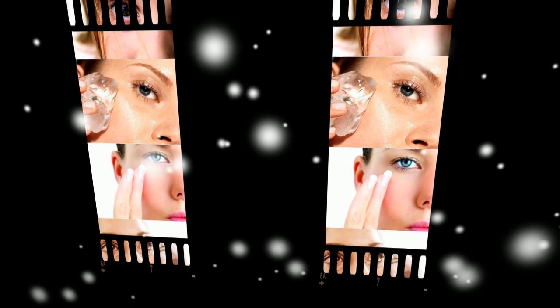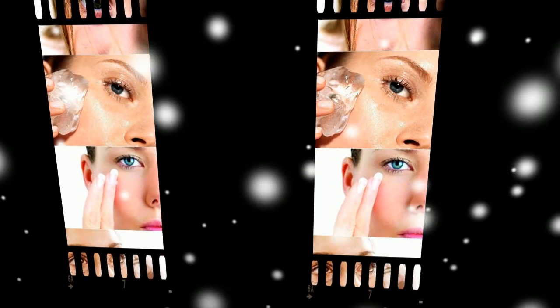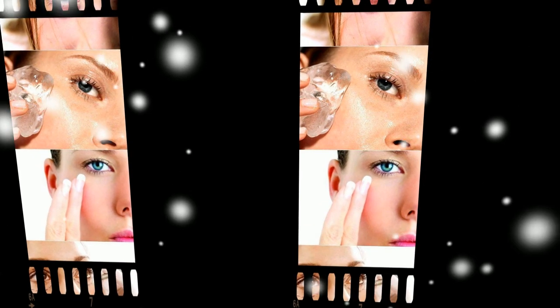Note: all of these methods can be attributed only to adults. Children are different, and if you notice puffiness in a child, consult a doctor.